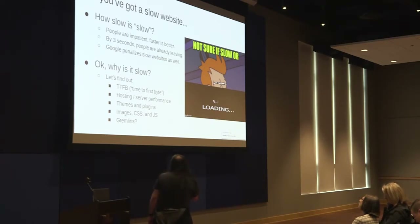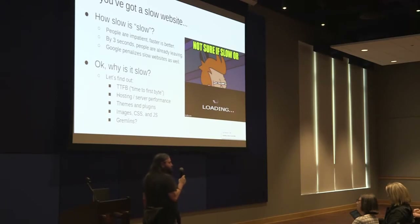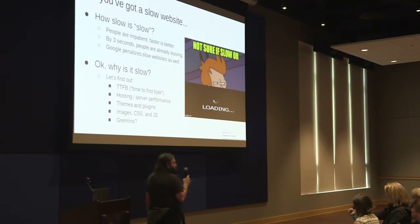The first technical term I'm going to throw at you is TTFB — the Time to First Byte. That is the amount of time it takes for someone to get anything from your website — that blank screen when you first go to a page. It could be in milliseconds, and it should be. If it's in seconds, that is bad. It could have to do with your hosting, your web server performance, or it could just take that much time to start pulling that page.